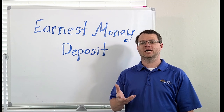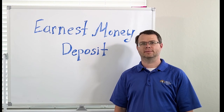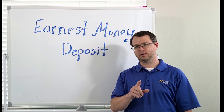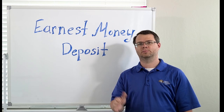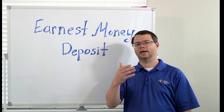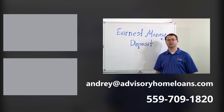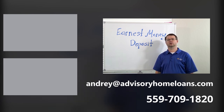That wraps up our discussion on earnest money deposits in real estate transactions. I hope you found this information helpful. It is always essential to consult with a real estate professional or a mortgage professional for specific guidance in your area and situation. Thanks for watching. Please feel free to contact me with any questions, and I'll see you next time on our mortgage education series.